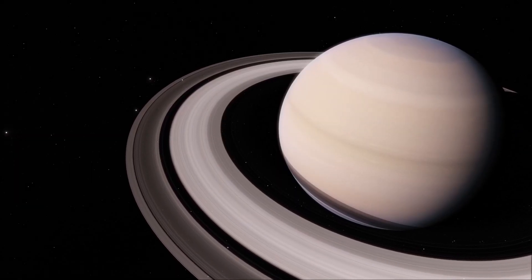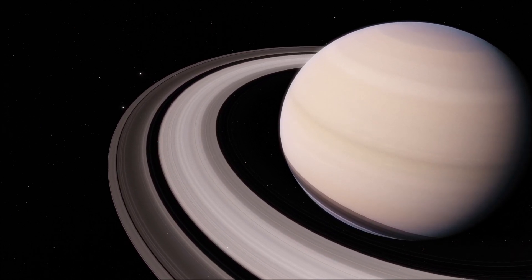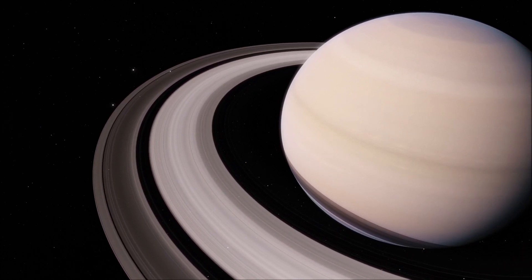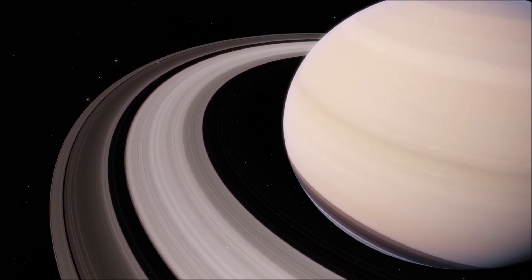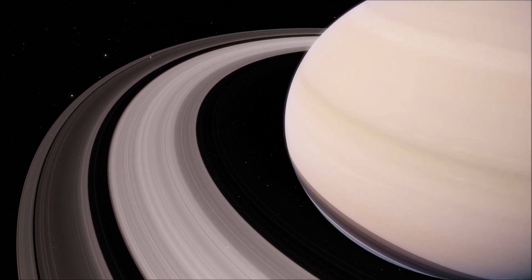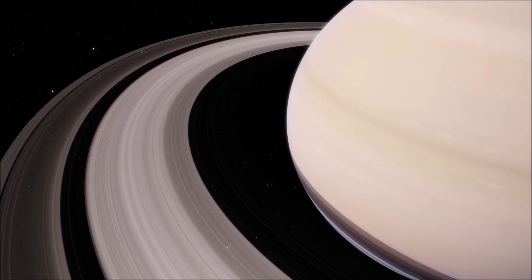Although Saturn's rings appear to be massive, they actually do not weigh very much. The Earth actually weighs around 300,000 times more than Saturn's rings, despite being much smaller in size than them.